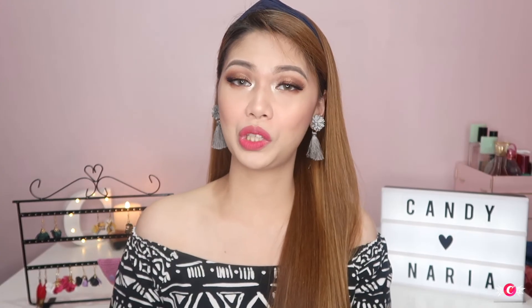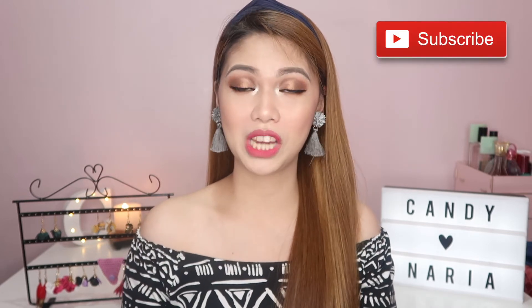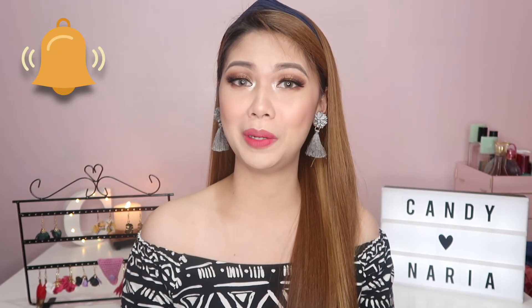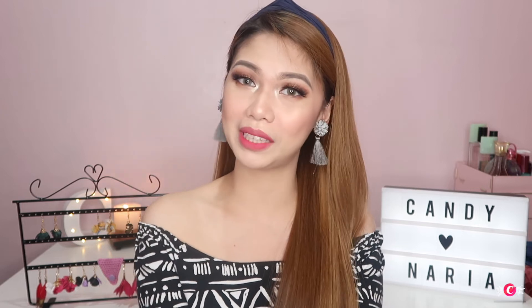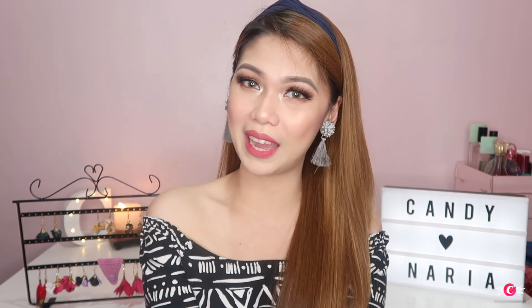I hope you enjoyed this video, and if you did, don't forget to give it a thumbs up, show some love, subscribe to my channel, and click that notification bell below so you're always updated on my next uploads. Thank you for watching, sweethearts. I hope to see you on the next one. Stay sweet, guys. Bye!